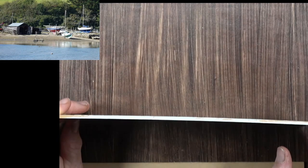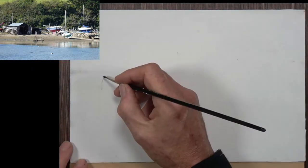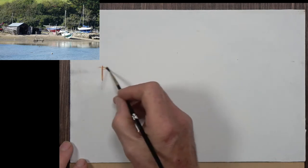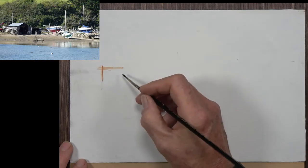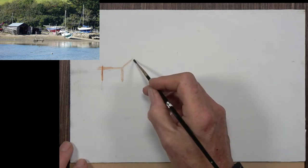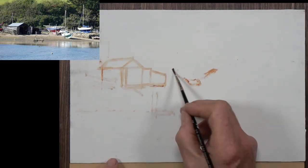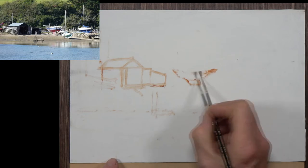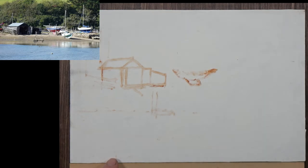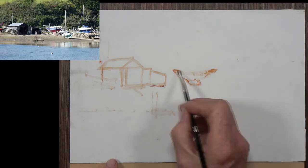Now before we get started, let's quickly talk about the board. It's three millimetre MDF — maximum density fibreboard — eight by twelve in size, and it's been given three coats of gesso and sanded before I started the painting. I'm drawing in paint; I prefer to do that. You could use a pencil, charcoal, or some other drawing implement, but I prefer to go straight in with the paint. I've plotted the shed, the boat shed, and I'm working now on the first of the three boats.